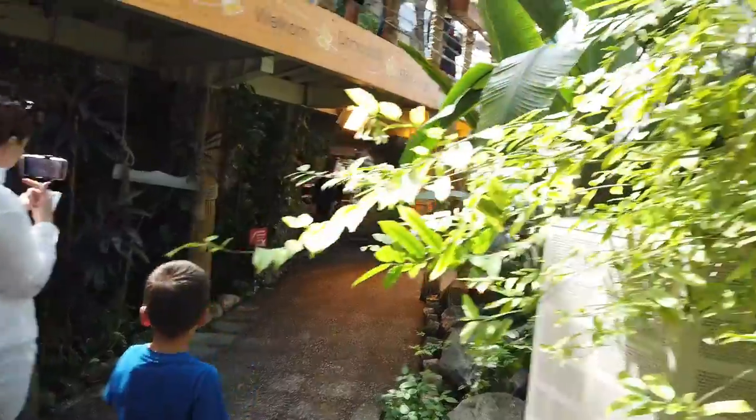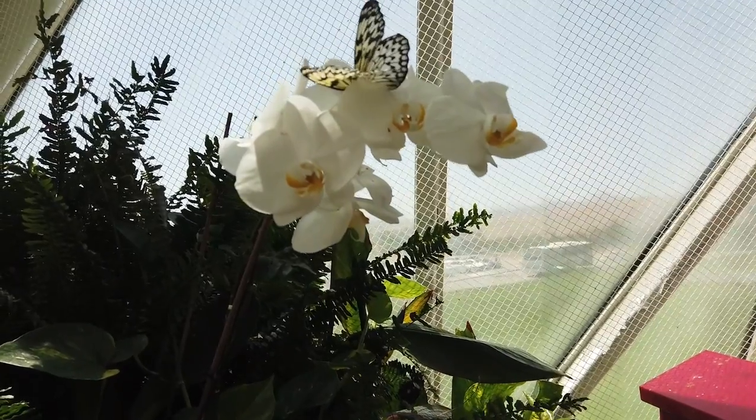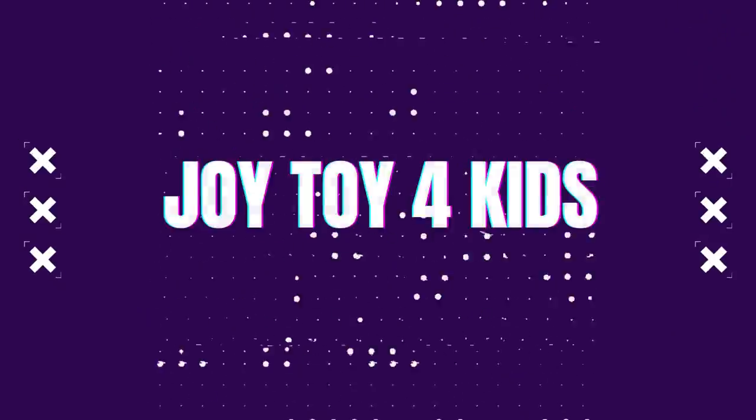Oh, here it is. Oh, that's a real butterfly. Actually amazing. Welcome to my channel. Today we're going to the butterfly garden.